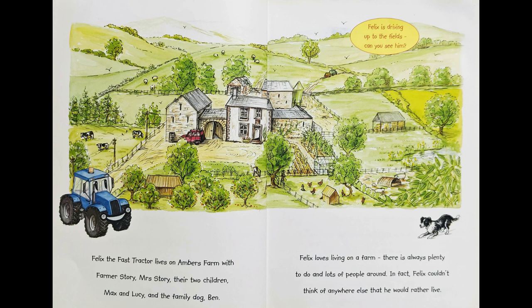Felix the Fast Tractor lives on Amber's farm with Farmer Story, Mrs. Story, their two children Max and Lucy, and the family dog Ben. Felix loves living on a farm. There's always plenty to do and lots of people around. In fact, Felix couldn't think of anywhere else that he would rather live.